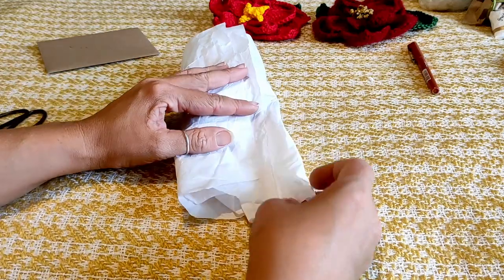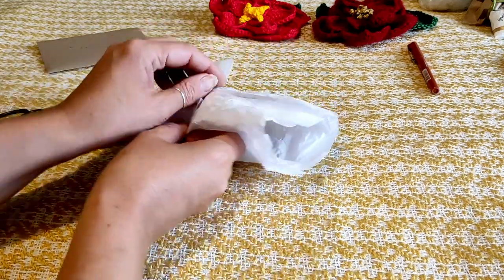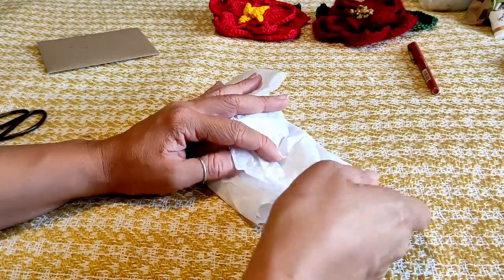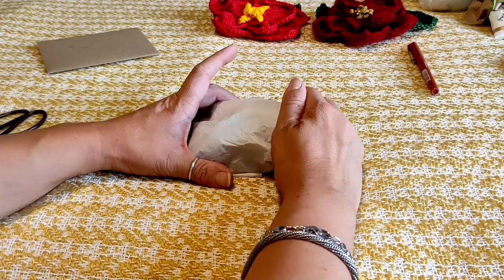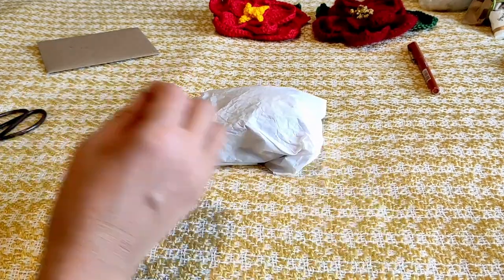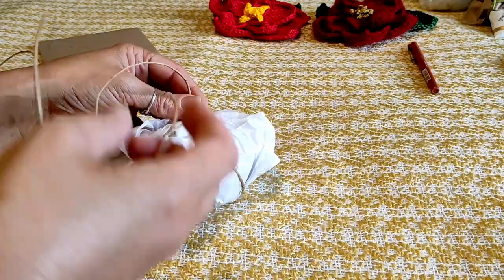As we try to be more sustainable, all tissue paper and paper is always saved from deliveries for these moments. Wrapping simply and sustainably in paper and natural twine.